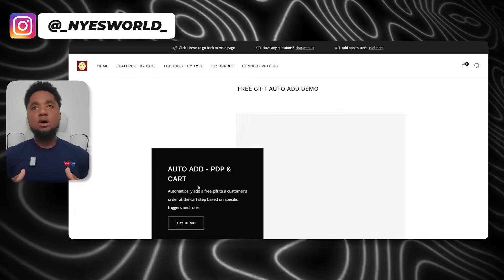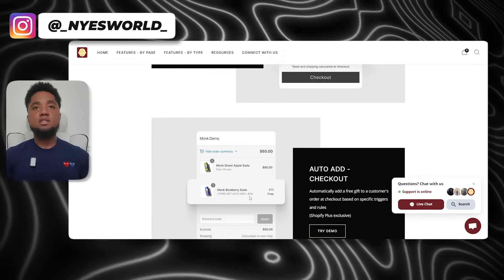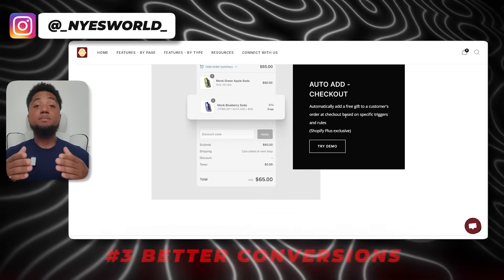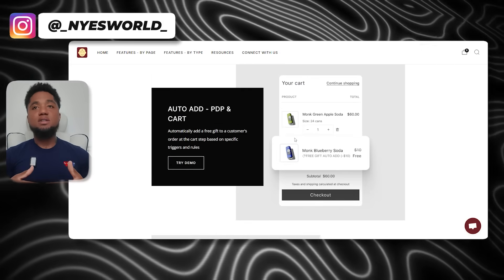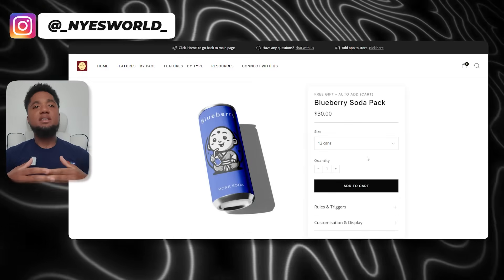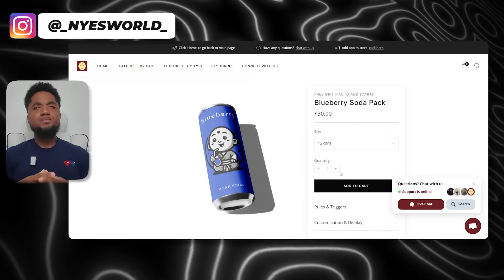Number two is enhanced customer loyalty. Offering something extra helps build real goodwill and strengthens the relationship with the customer, making them more likely to return for future purchases. Number three is better conversions — this is super important. Offering a gift can tip the scales when customers are deciding whether to actually buy, giving them an additional reason to follow through with their purchase.